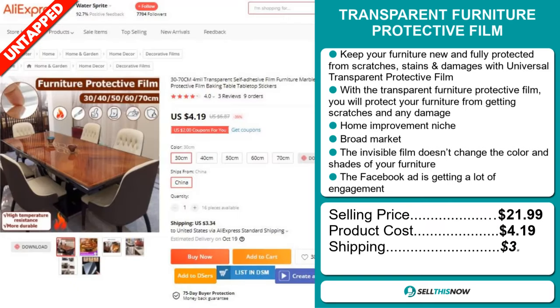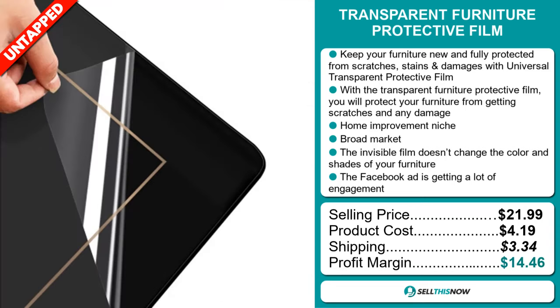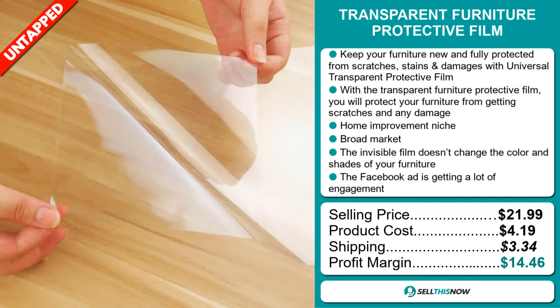Now the selling price for the Transparent Furniture Protective Film is just under $22, whereas the product cost is only $4.19. Shipping will set you back $3.34, so you're looking at a good profit margin of $14.46. Sell this now!